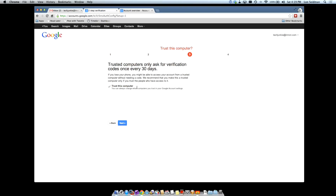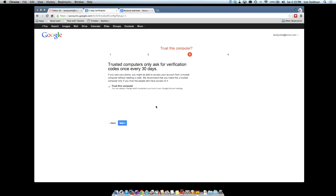The next step is it's saying trusted computers only ask for verification codes once every 30 days. Google has actually extended this, so it's more than 30 days now. Basically what this does is makes the computer trusted so that it won't ask you for one of those verification codes every time you try to log in. So if you're on a home computer that only you use, that's probably a safe thing to do. But if you're using a laptop that can be easily stolen, or if you're on a public workstation somewhere setting this up, you may want to uncheck this box. But we're going to leave it checked for now.